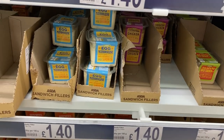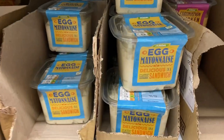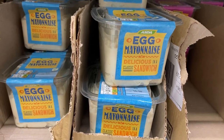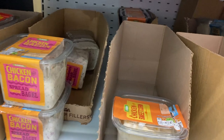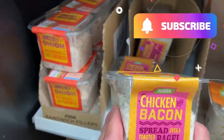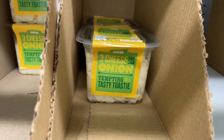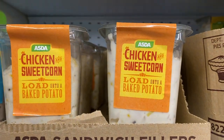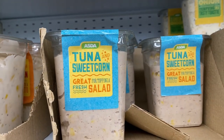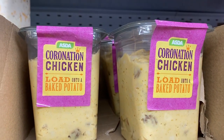And then this is an interesting sandwich filling section — it's either for sandwiches or baked potatoes, jacket potatoes. So you've got egg mayonnaise, chicken, chicken and bacon, three cheese onion, chicken and sweet corn, tuna and sweet corn — you never see that in the U.S. — and coronation chicken.